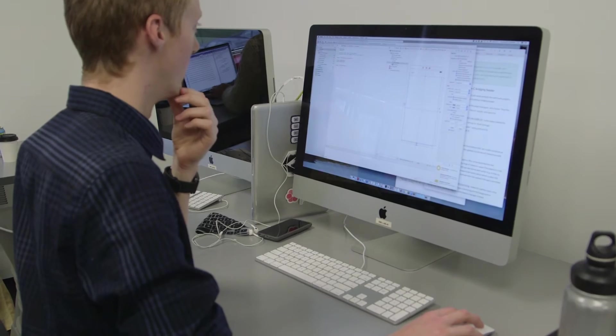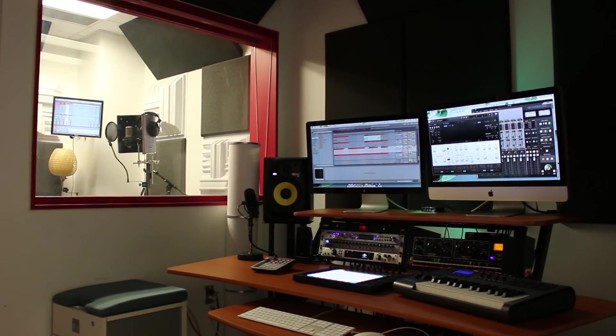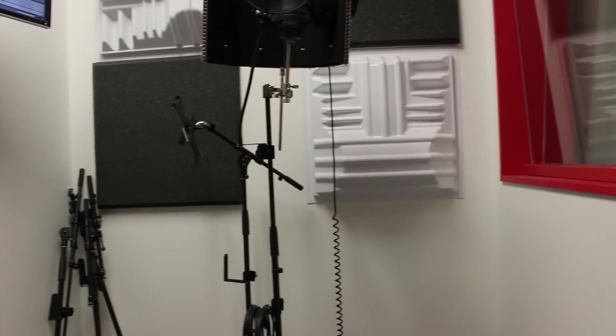If you want to put that professional polish on the audio in your project, you can reserve the audio lab, where you'll use industry standard software, hardware, and an insulated space to produce your recordings.